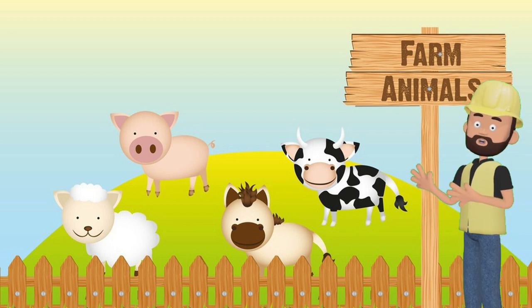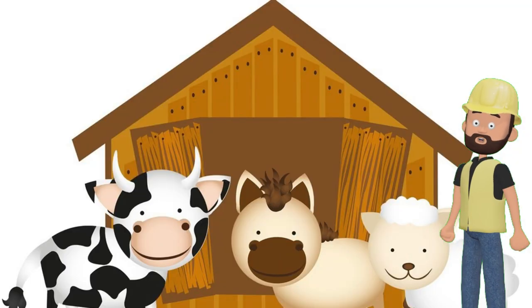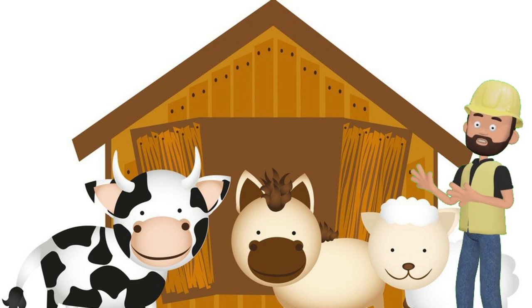Hello kids! Today we're going to have an exciting adventure as we learn about some amazing farm animals. Farms are like special places where these animals live and help us in many ways. Are you ready? Let's get started.